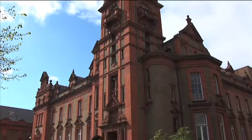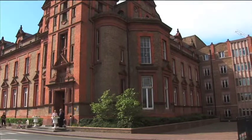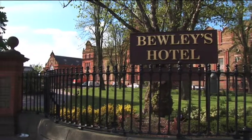Beautifully restored in a 19th century school building, Bewley's Hotel Ballsbridge is tucked into Dublin's Embassy Belt, a lively neighborhood filled with local pubs and quaint shops.